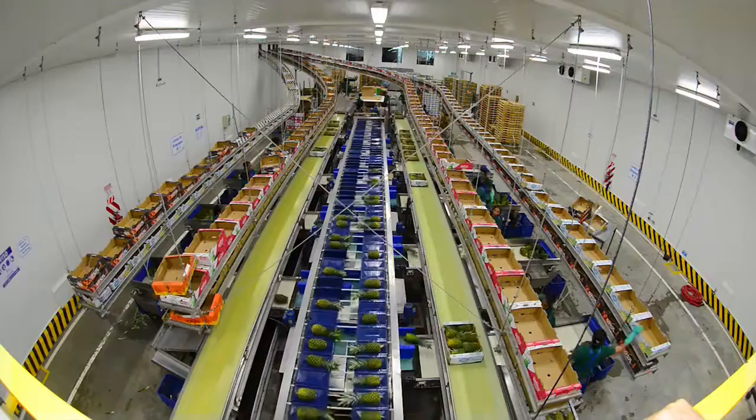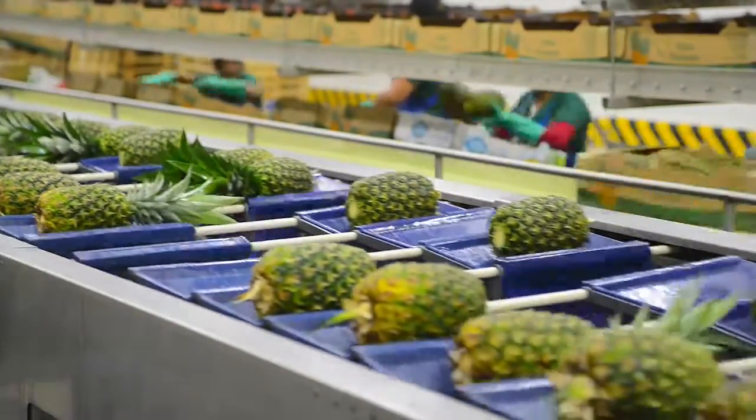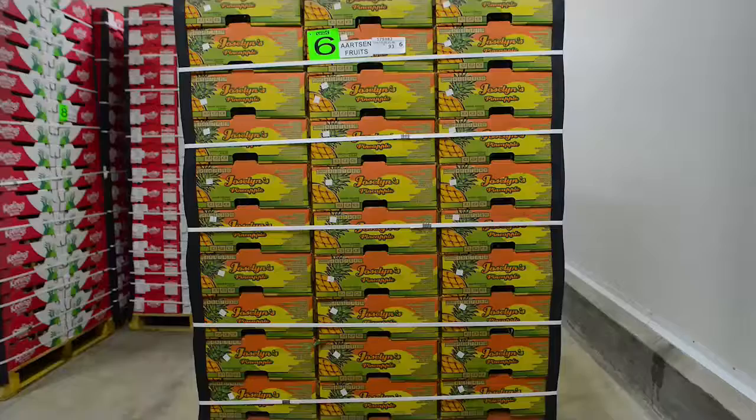Our warehouse is equipped with top-of-the-line industry-related machinery, such as a computerized automotive sizer and a hyper-cooling tunnel.